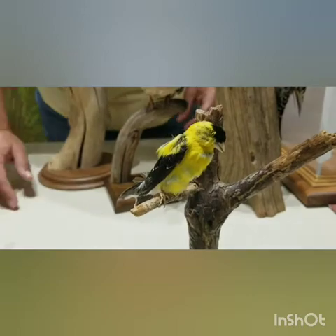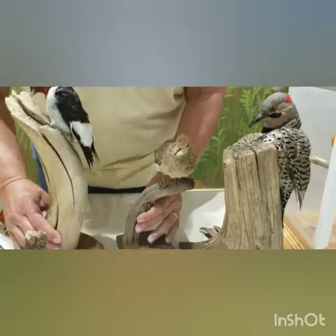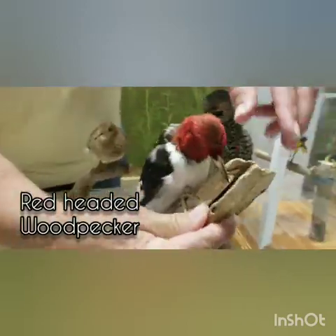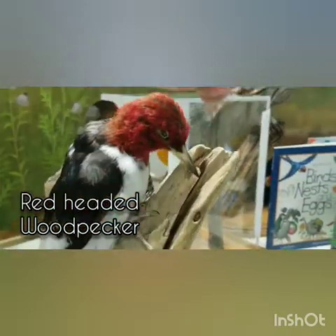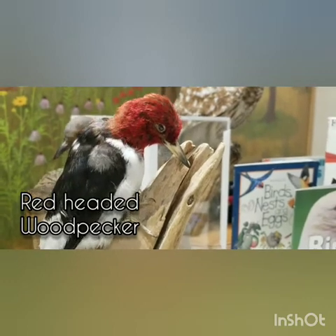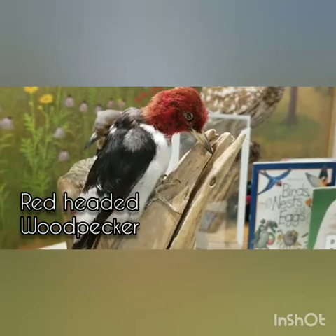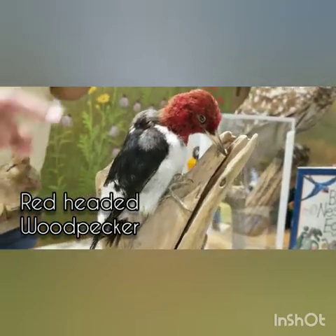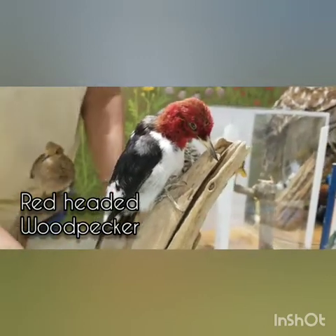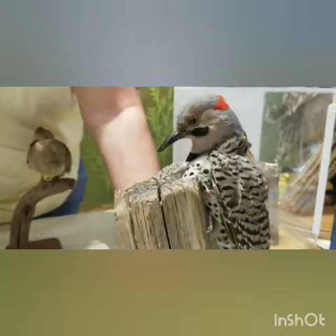Here is our red-headed woodpecker taxidermy mount, with that long beak made for pecking holes in trees and a long tongue for getting insects. He's an insect eater with those special feet that allow him to hang on to the side of a tree. Because of his red head, he's called the red-headed woodpecker.